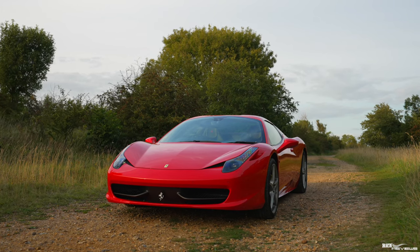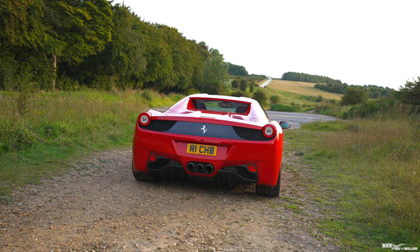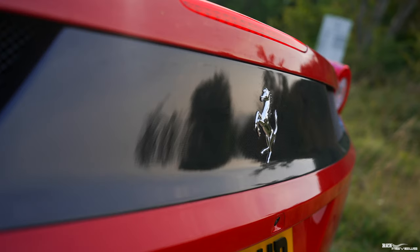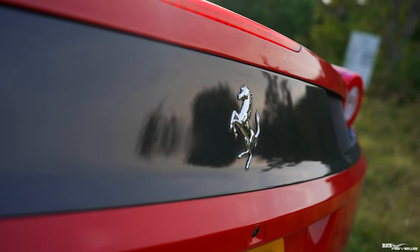With the Ferrari 458 being the last naturally aspirated mid-engined supercar from Ferrari and the last designed by Pininfarina, these factors provide assurance that the 458 will always command a premium and will always at least stabilise. Supercars produced between 2010 and 2017 are going to be known as the golden era supercars, and the 458 Italia sits squarely in that period.